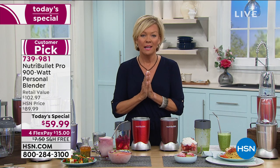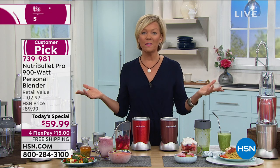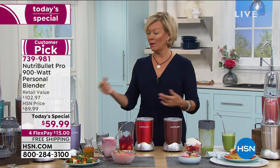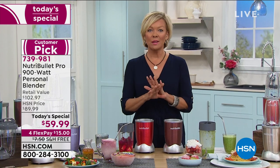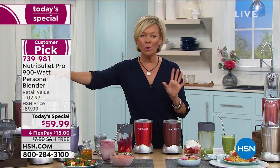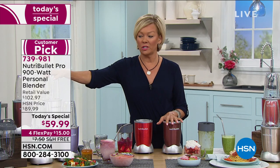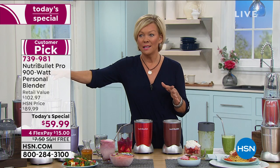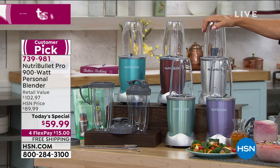The item number is 739-981. It's only $15 to get yours on a flex pay. You can use flex if you want. This is the place to shop — don't go to those other stores. Every store you can think of with home stuff will be selling Nutribullets, but they're going to be selling you the 600 without all the extras. Get the 900.